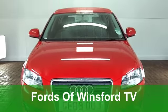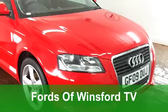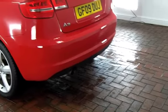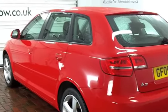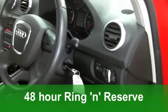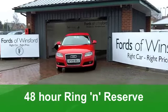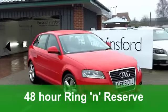The Audi A3 is big on style and refinement, and this one from 2009 certainly won't let you down. A 1.6 Technic SE edition in bright red — it looks the business. You've got alloy wheels too, finishing off what is a very nice looking car on the outside.